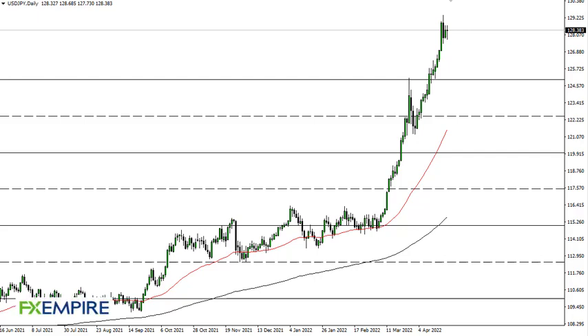From FX Empire, this is Chris taking a look at the dollar yen. As you can see, the dollar yen has pulled back just a bit during the trading session on Friday, and then turned around to show signs of life again. To me it looks like a situation where it is only a matter of time before we go higher.